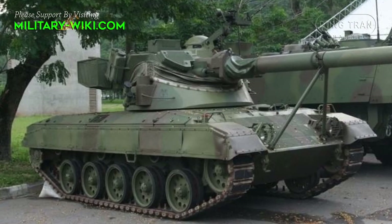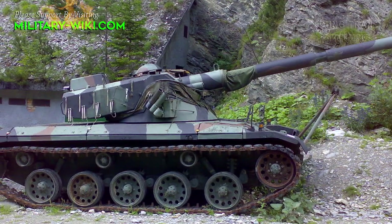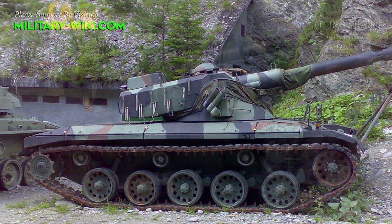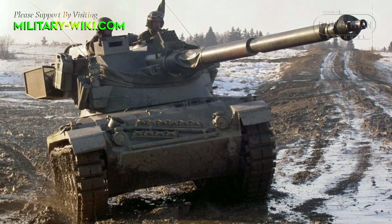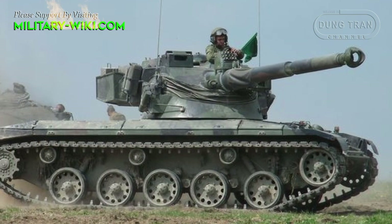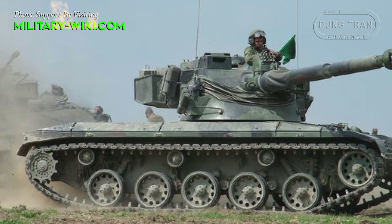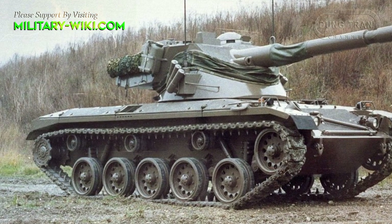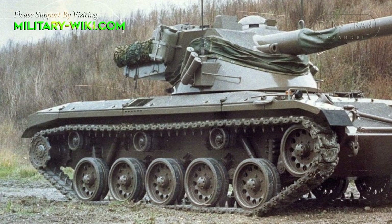For mobility, the SK-105 relies on its lightweight hull and a Steyr 7FA six-cylinder turbocharged diesel engine giving 320 horsepower. Top speed is 70 km/h on flat ground, with an operational range of 500 to 550 km. The torsion bar suspension consists of five dual rubber-tired road wheels, with the drive sprocket at the rear and the idler at the front. There are three track return rollers, and the first and last road wheel stations have hydraulic shock absorbers.